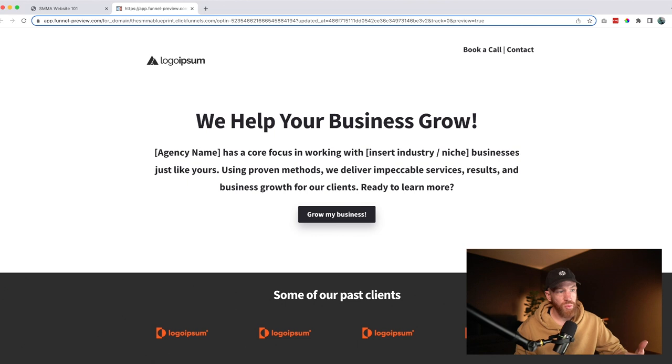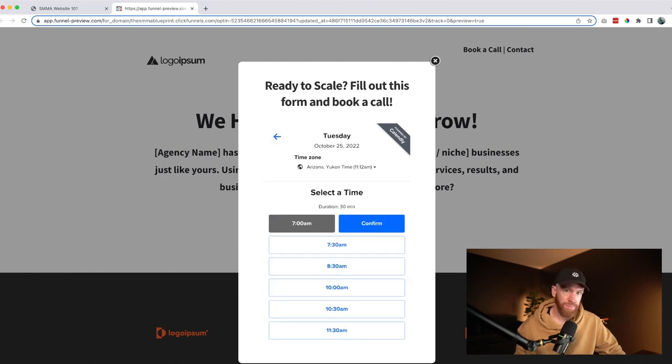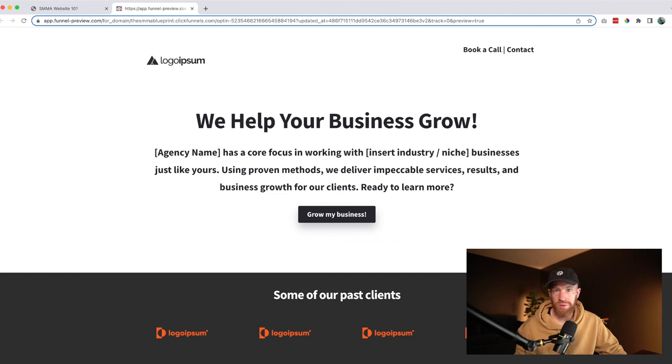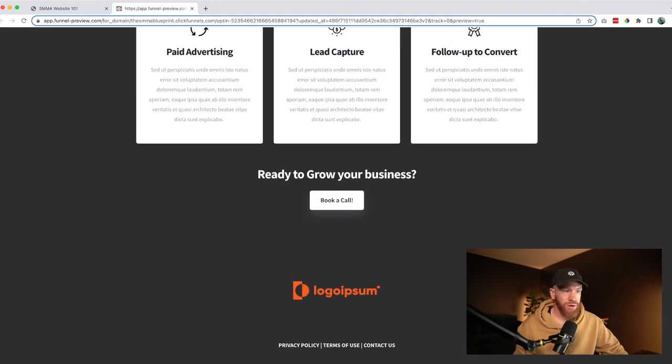Something you definitely want is a way for businesses to contact you. In this funnel I created a calendar booking link — when you click the button, it pulls up a calendar where prospects can book an appointment outright, select a time, and confirm that booking. This is done with a free resource called Calendly. Finally, you'll want a call to action — in this website it's buttons that open a pop-up and direct them to book a call. You can also optionally include a contact form where they fill out their name, email, company name, and notes. We've found that giving them the calendar link directly increases conversions by shortcutting the back-and-forth email exchange.